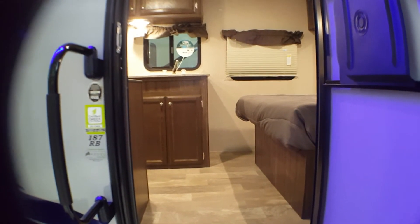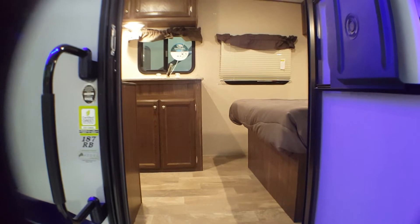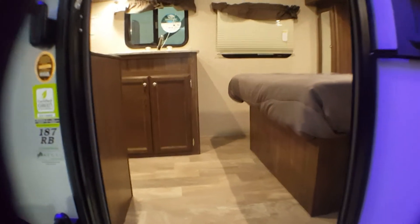This is Debra at Primo Trailer Sales. Today I'm going to show you the interior of the 187RB couples model Apex Nano.